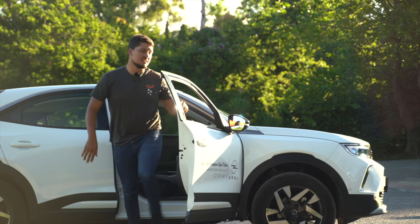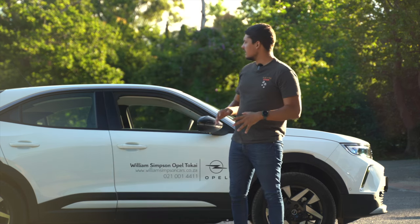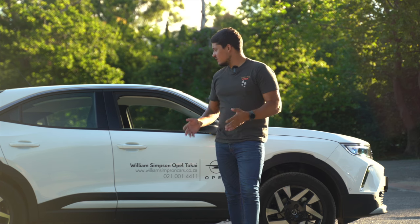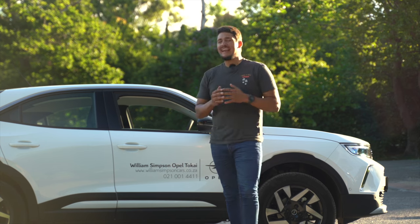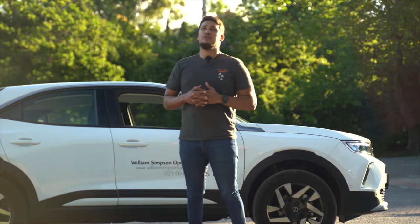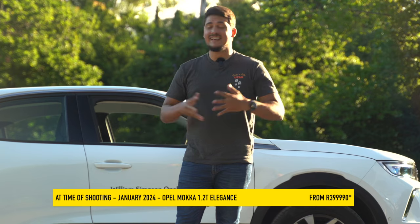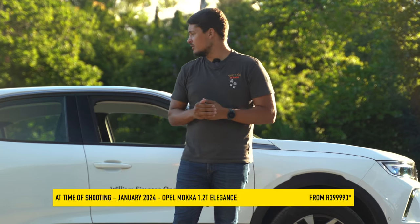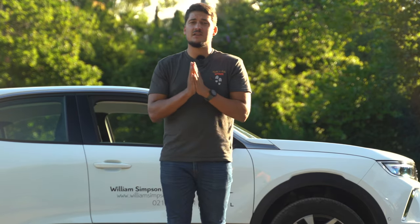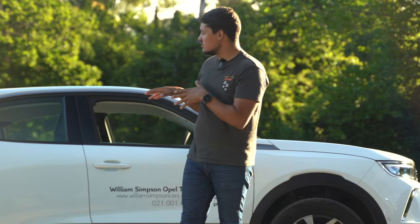To sum this up: Opel have made a good attempt at putting together a nice compact SUV. It's a car that has agile performance and striking looks. However, it lacks a little on the practicality side. At over 400,000 Rand, it's hard to justify. However, they're currently offering a dealer assist of up to 90,000 Rand, which brings it in under 400,000 Rand — below an entry-level T-Cross. And that's where this car does make sense.